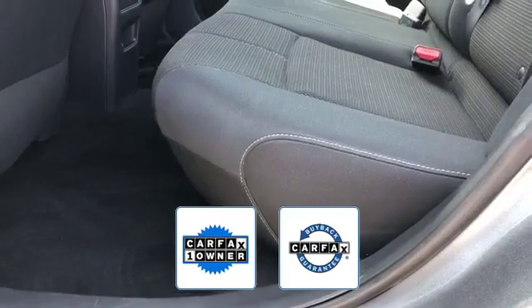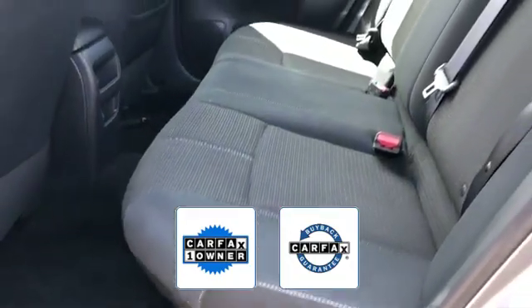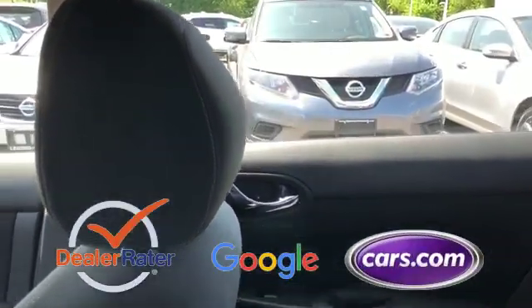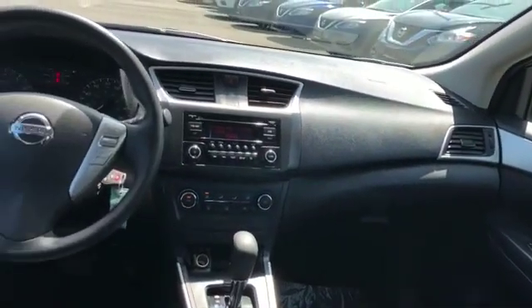Also a Carfax one owner vehicle, this high quality model also qualifies for the Carfax buyback guarantee. This is a top rated dealer. Schedule a test drive now before this model is gone.